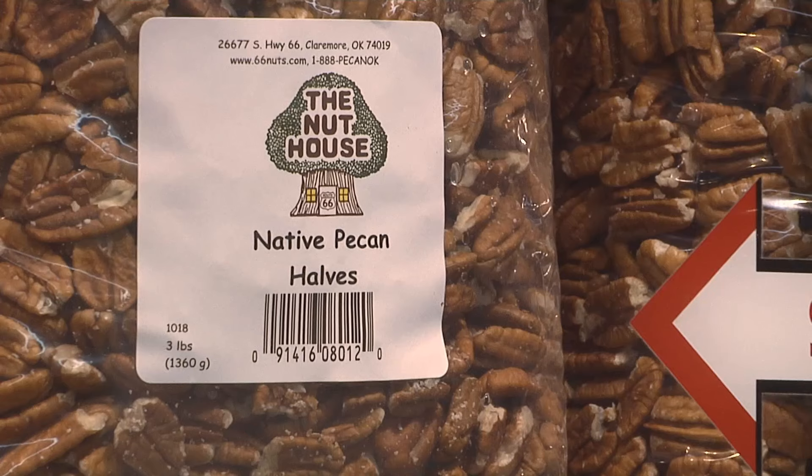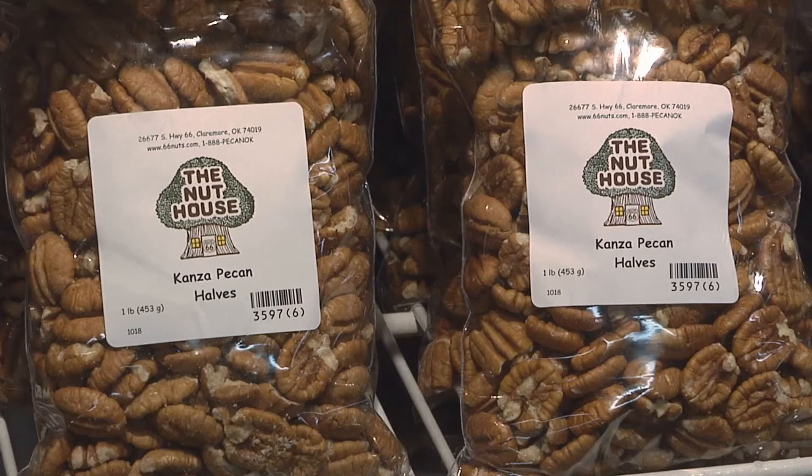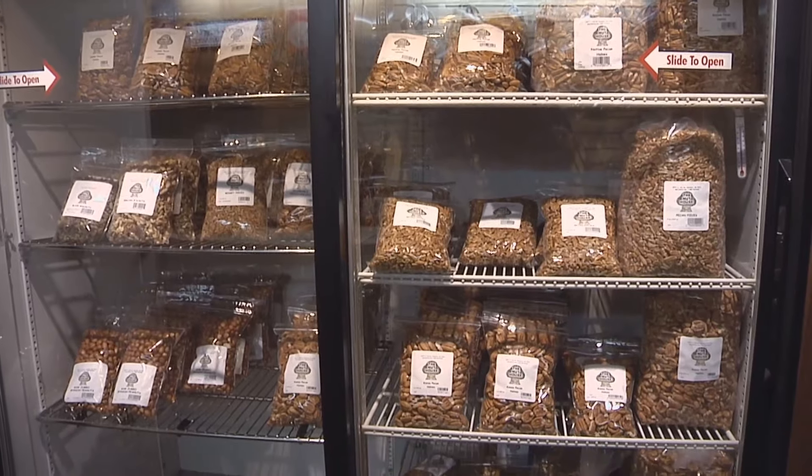Pecans are probably the best thing that you can buy here — they're very, very fresh. We sell native pecans here. We also sell Stewart, Pawnee, Kanza, and a couple of varieties from Alabama. The pecans are ready to eat or bake with.